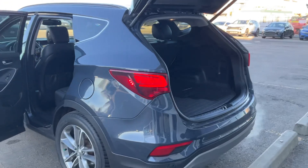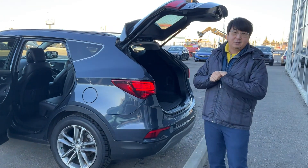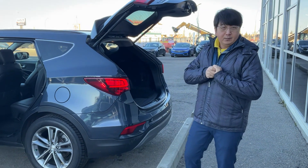This is the 2018 Santa Fe and the mileage is very low, and the price is nice. If you have any chance, can you come down today or tomorrow? I can help you. Thank you.